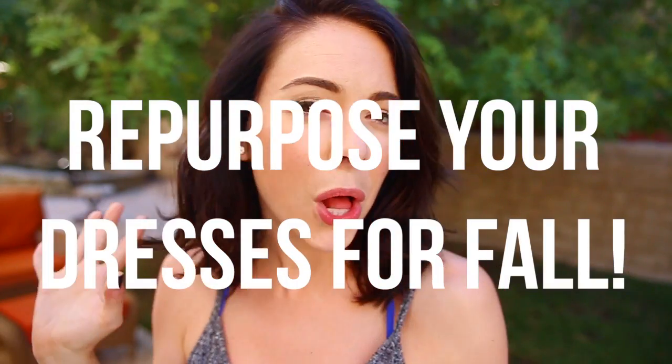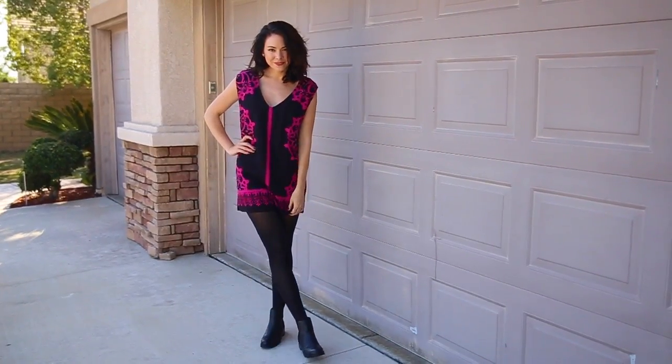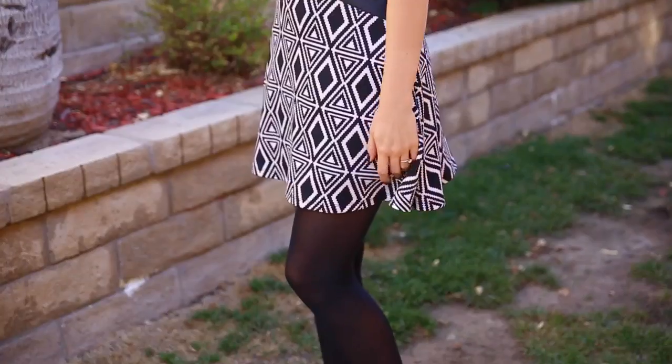Repurpose your spring and summer dresses and make them fall appropriate. This had never occurred to me until I met Fleur de Force and saw that she did this all the time. Wear tights and boots with all your favorite dresses — it helps elongate the life of your dresses so you can wear them through cold weather.